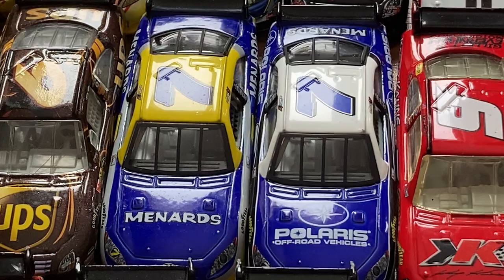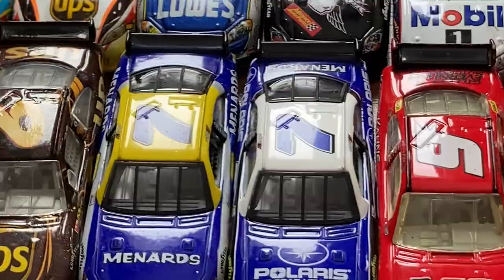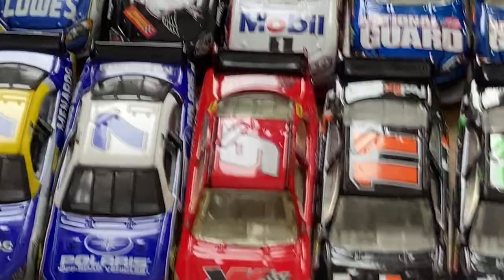Got the Robbie Gordon Menards and Polaris COTs. These were actually online store exclusives from the Robbie Gordon website — they're still on there, very cheap, five bucks. I recommend picking them up. Shipping can be nine to ten bucks, but it's worth it — better than paying eBay scalpers.